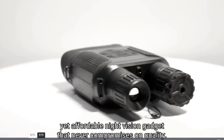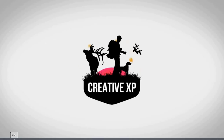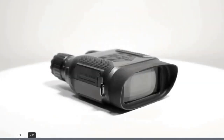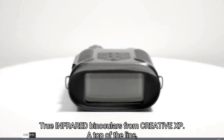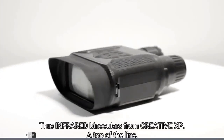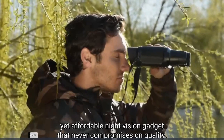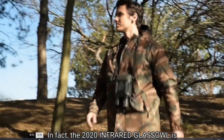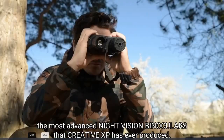Focus for just one minute on the Glass Owl true infrared binoculars from Creative XP — a top of the line yet affordable night vision gadget that never compromises on quality. The 2020 infrared Glass Owl is the most advanced night vision binoculars that Creative XP has ever produced.